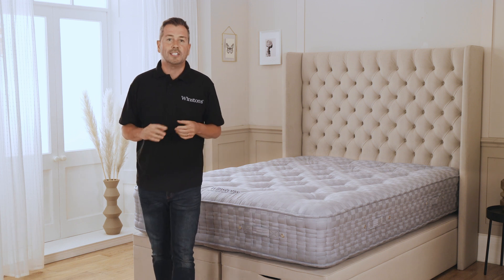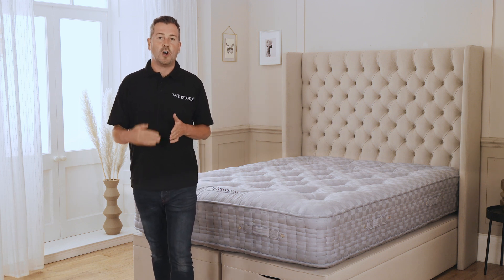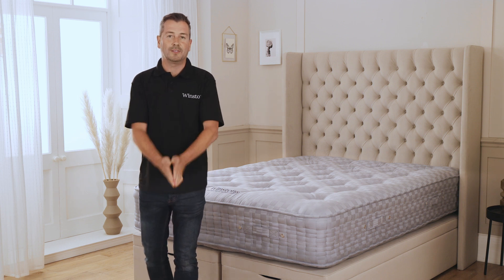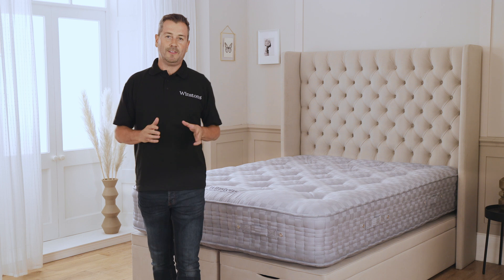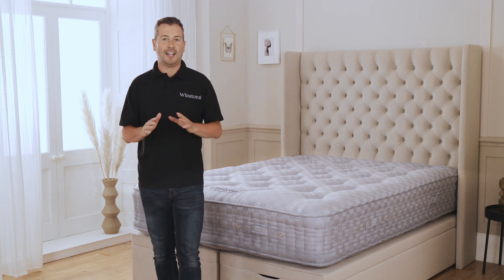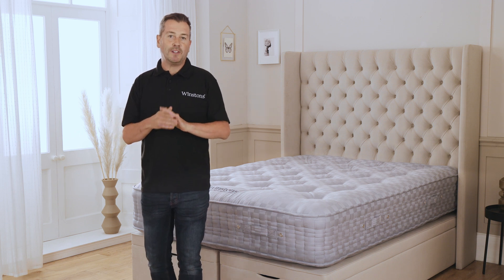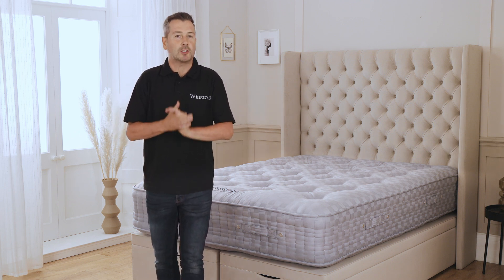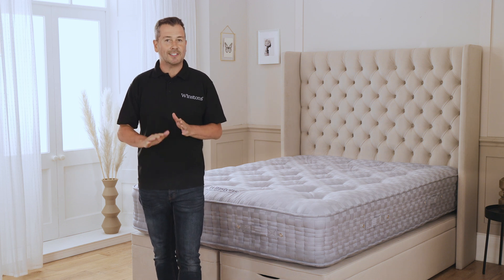Winston's has created a spring tension chart that can be viewed on every product page, which will tell you exactly what spring tension is right for you. Now let's talk about the feel. The Winston's number one is a masterclass in craftsmanship and design, and has a true medium firm feel that will undoubtedly deliver a flawless blend of stability and comfort with a gentle and slight sink.